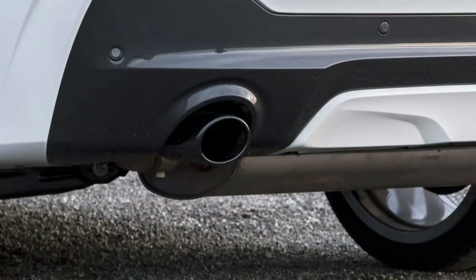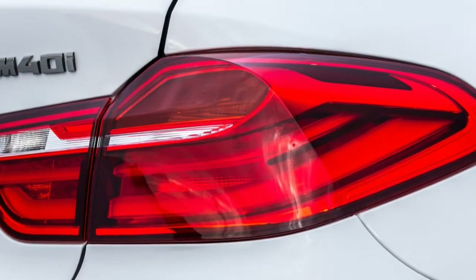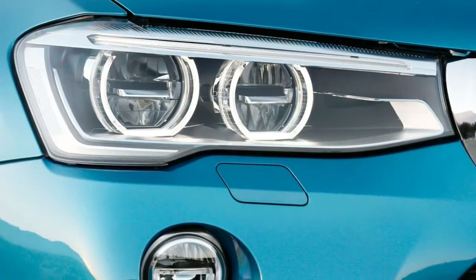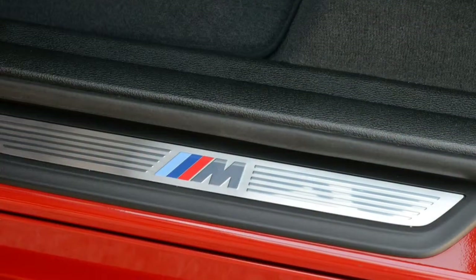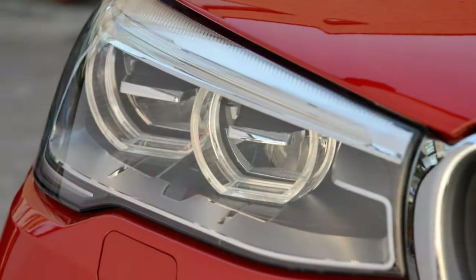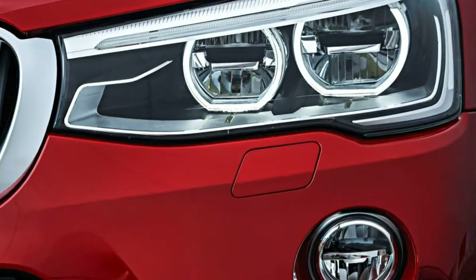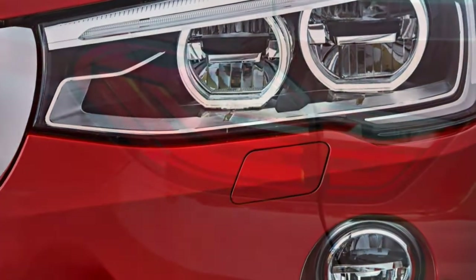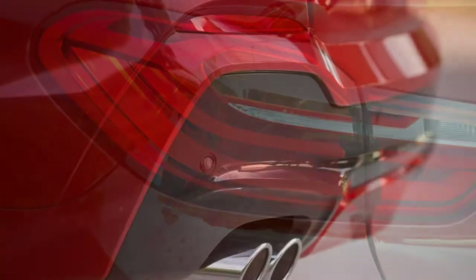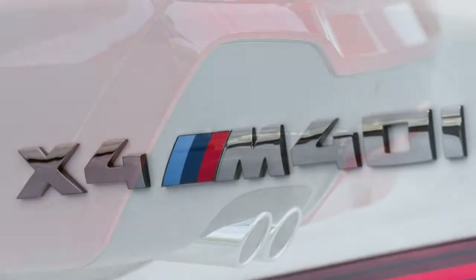Every 2017 X4 includes standard anti-lock disc brakes, traction and stability control, rear parking sensors, active head restraints, front seat side airbags, and full-length side curtain airbags. Also standard is BMW Assist eCall, which includes automatic collision notification and an emergency assistance button. The Driver Assistance package adds front parking sensors, a rearview camera, a surround view camera system, lane departure warning, a forward collision mitigation system with automatic braking, and — available at extra cost — adaptive cruise control.